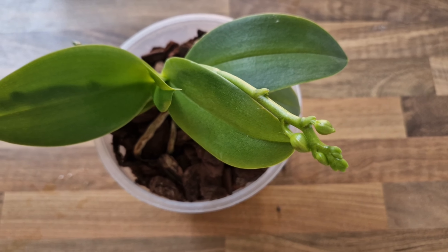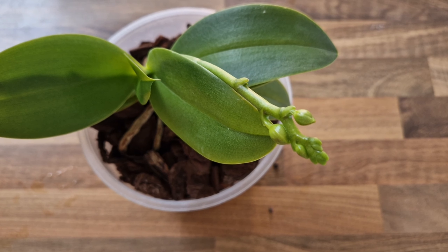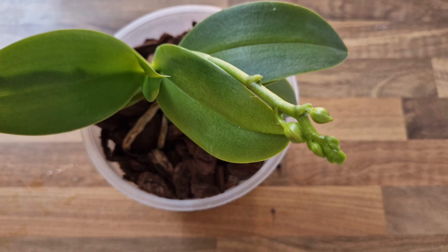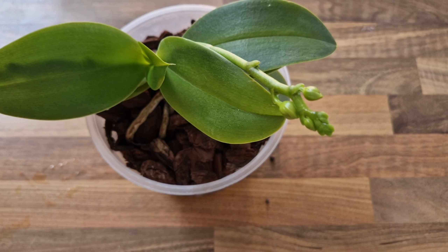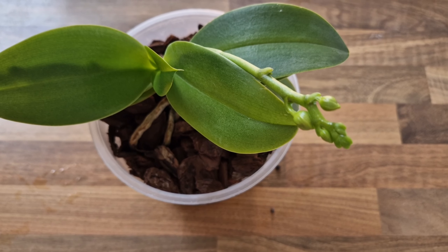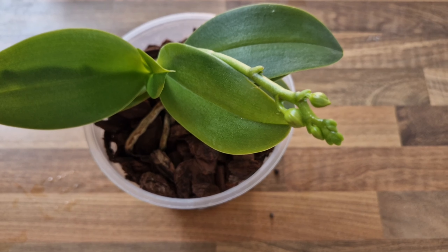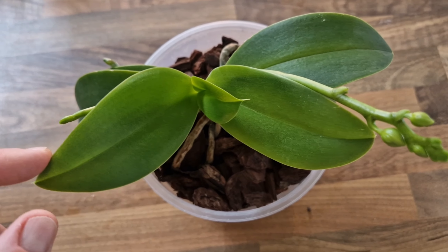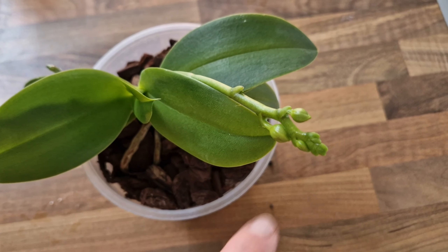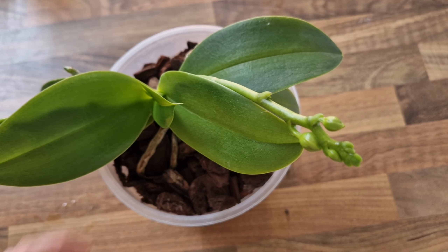They're slightly fragrant — they have a citrusy fragrance, which is a gorgeous combination because they do look quite juicy and citrusy in color. Two flower spikes — one here and one under the leaf — hopefully this one's going to bloom first. I'm looking forward to it.